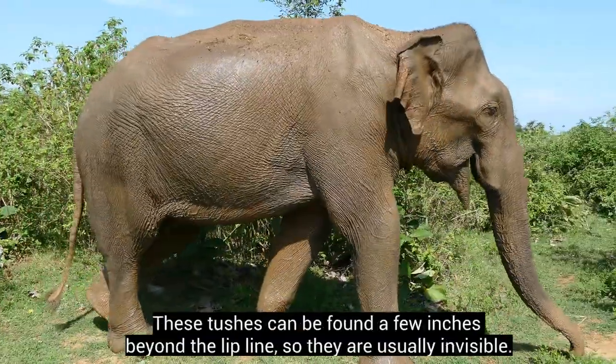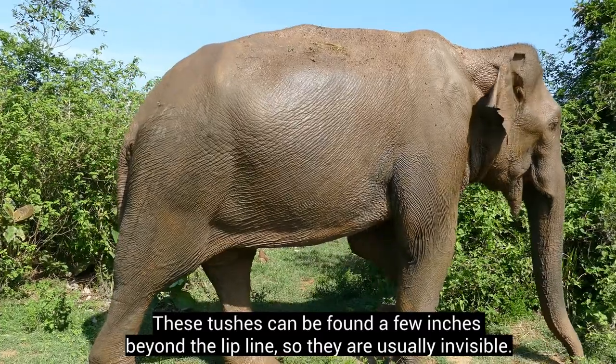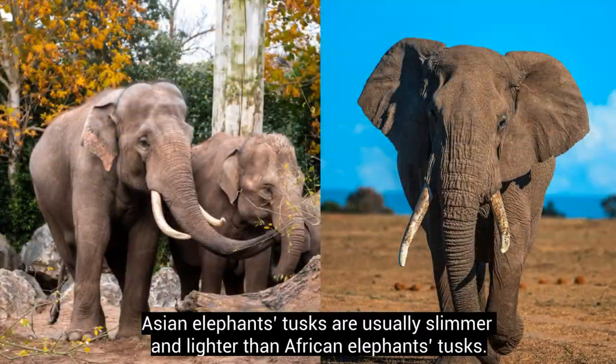These tushes can be found a few inches beyond the lip line, so they are usually invisible. Asian elephants' tusks are usually slimmer and lighter than African elephants' tusks.